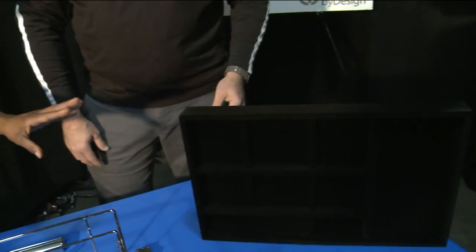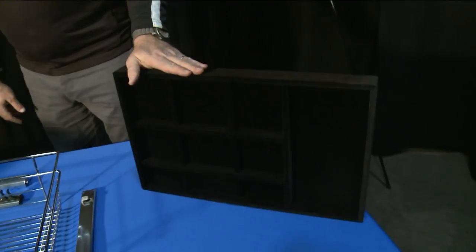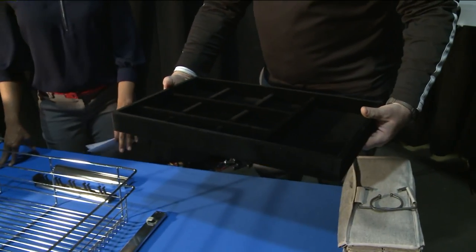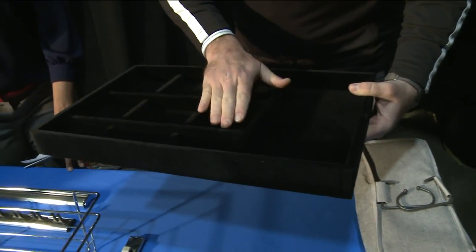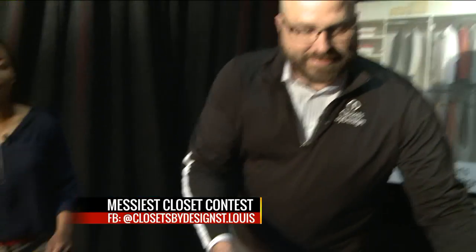For drawers that can be a disaster, this is a jewelry tray. It sits in your drawer in your closet and slides out. We can do a double-decker that slides, and you can place your rings, necklaces, bracelets, and earrings in here. It keeps them really nice and they present very well.